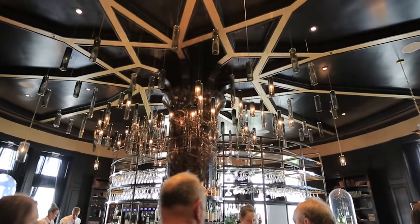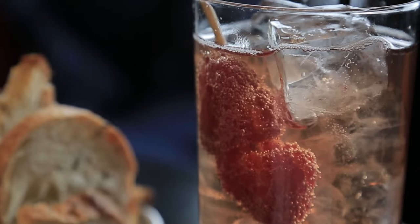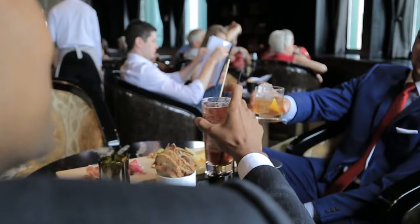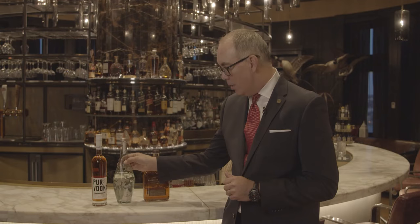All of our food and beverage outlets here were designed by the Rockwell Group, and they did not disappoint. We're here at 1608 Bar, which began as a wine and cheese bar but quickly turned into a mixology bar based on the incredible mixologists we have here at the Chateau. We've got our own signature bourbon created with Woodford Reserve, our own signature tequila with La Dama, and our own vodka which uses honey from the rooftops of the Chateau. We look forward to seeing you here at 1608 Bar.